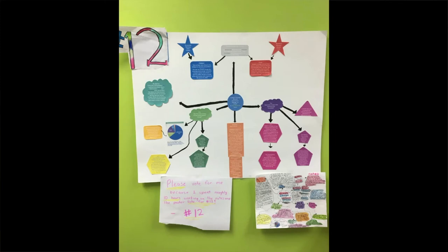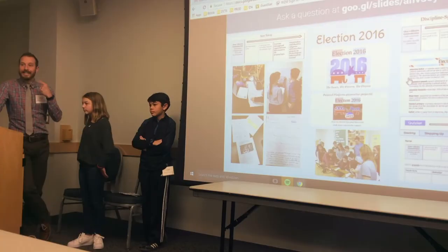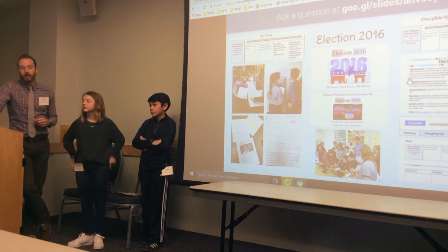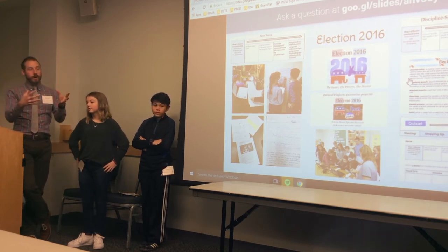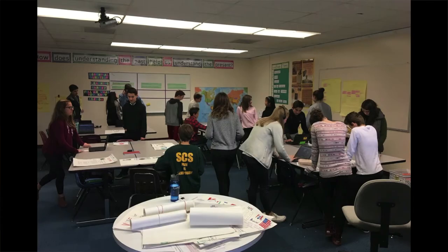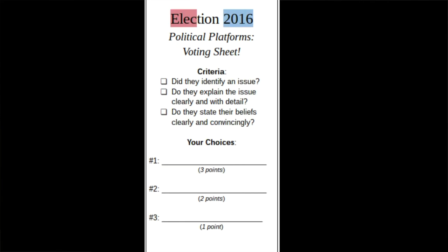Those platform projects had a lot of student voice and choice — they could look like anything. People made PSAs, infomercials, posters, wrote letters — tons of different ways to express understanding about major election issues. The authentic audience piece at the end was that we connected with a different team. We swapped: everyone on our team laid out their political platform projects in a gallery, we went over to the other team where theirs were set up, and then had a voting sheet, simulating a little bit of the election.